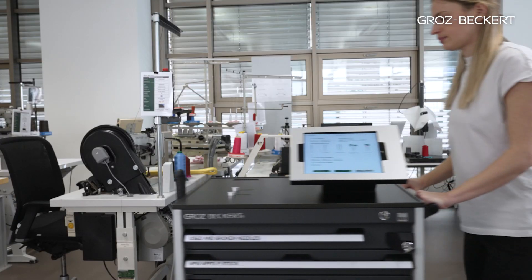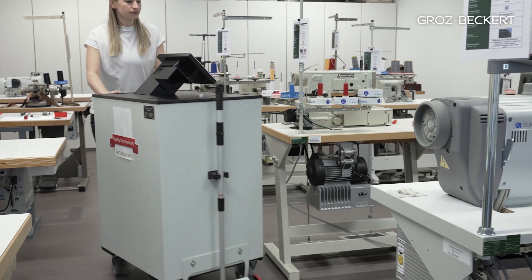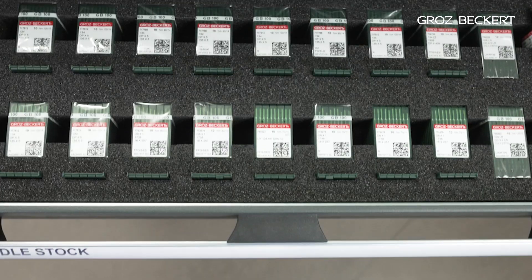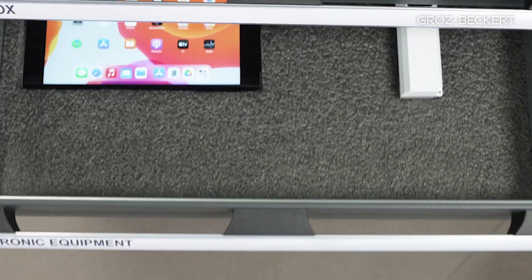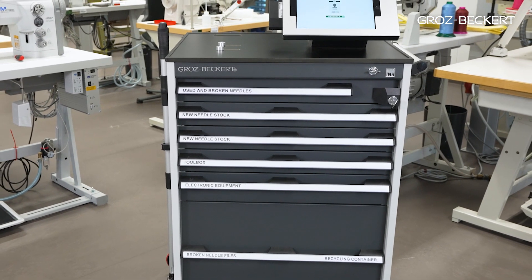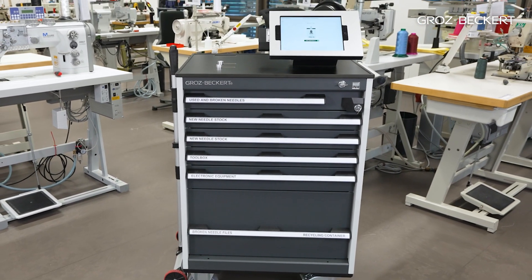All components of the needle dispensing trolley are optimized for ergonomic work and enable operation in accordance with Lean and 5S. The use of the INH Quality Management therefore not only helps to meet your buyer's compliance requirements, but also contributes to improving your overall efficiency and ensuring a safe end product. See it for yourself.